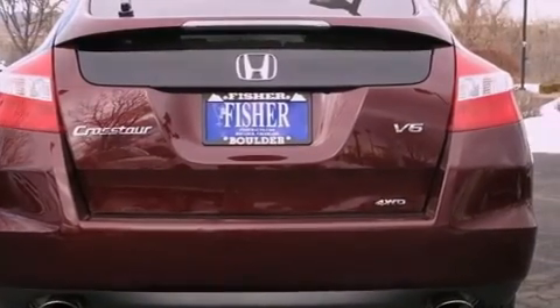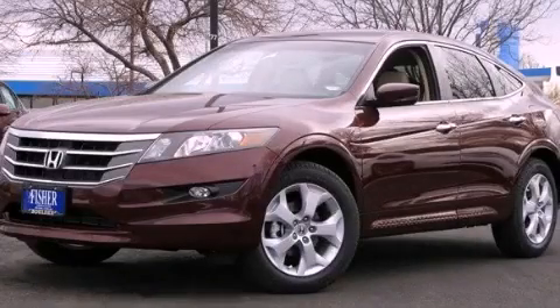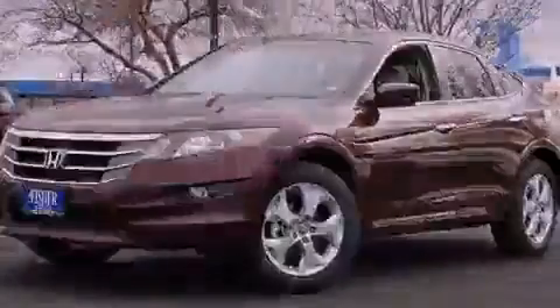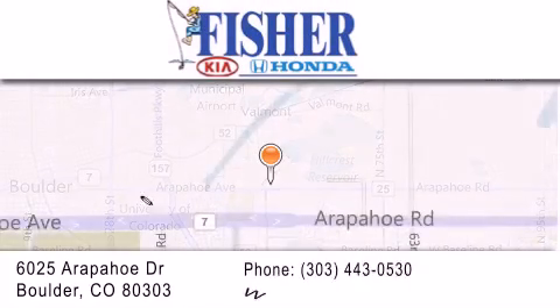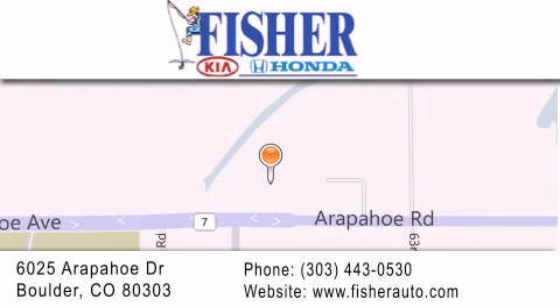Please call us today for more information on this great vehicle. Fisher Auto is located at 6025 Arapahoe Drive in Boulder. Our goal is to exceed all of your expectations to ensure that you'll return for future visits.